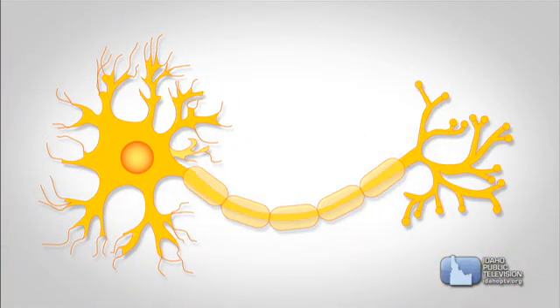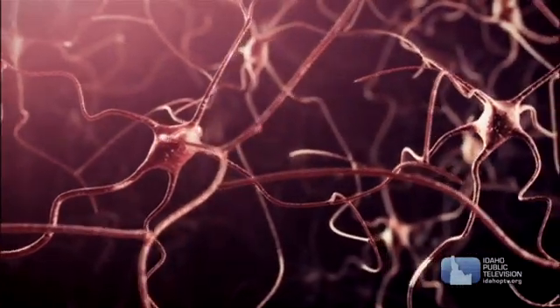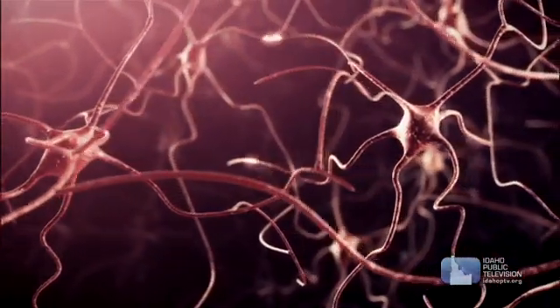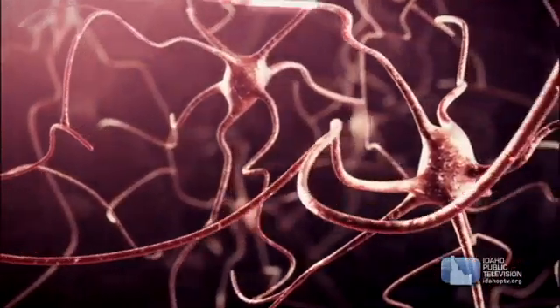And axons — slightly longer and thicker branches that also come out of the cell body. A message or impulse moves between cells. This electrical charge travels into the cell body via the dendrites and out of the cell body through the axons.